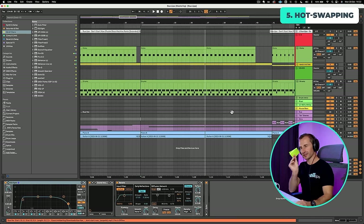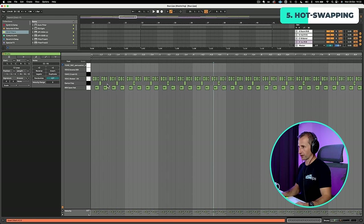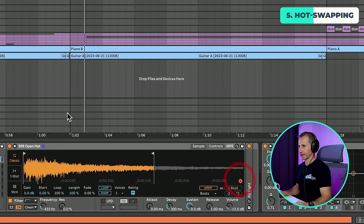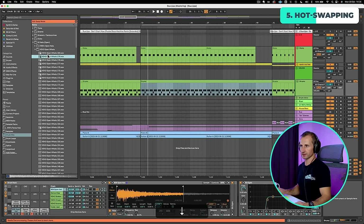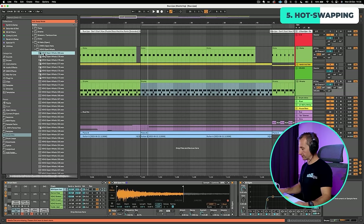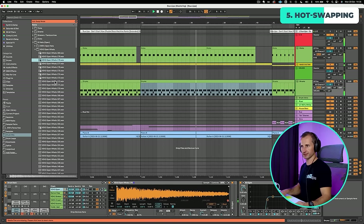Now let's use the hot swap technique to find some drums. I'll program in the drums with any sound first — for this genre the main sounds are an open hat and a clap. I hit the hot swap button, go to my sample bank under drum hits and hi-hats open, and then I can listen to hats with all the core sounds playing. I'll turn off the auto-preview so I only hear sounds when I load them in by pressing return, then loop round and listen through a few open hats.